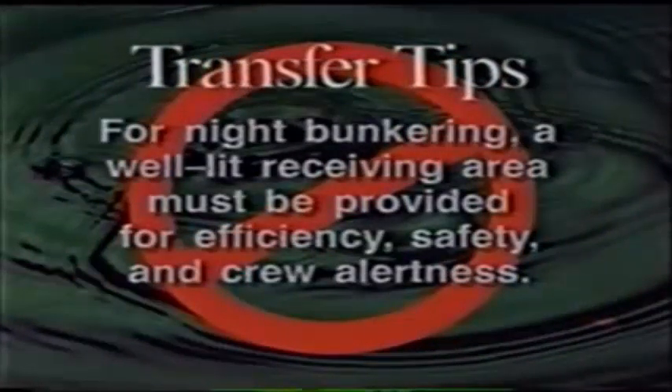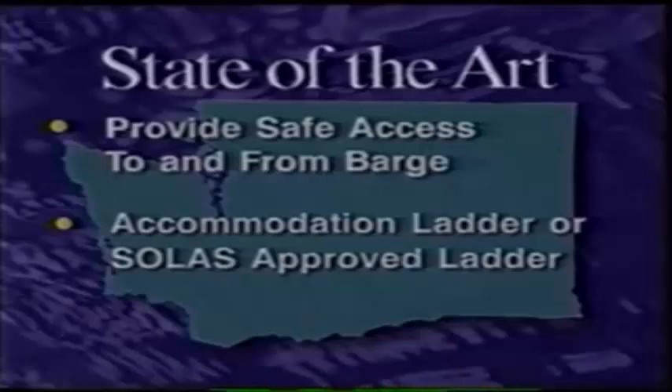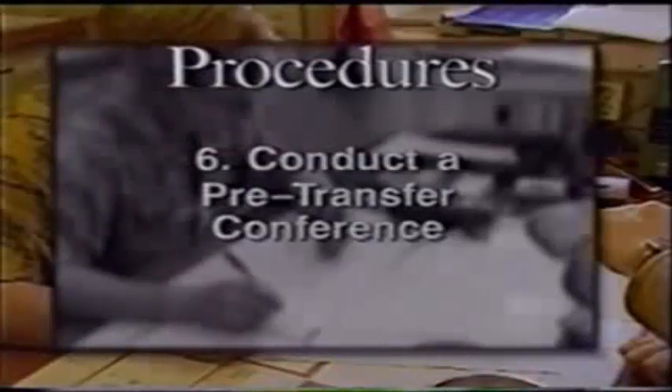Should bunkering take place at night, a well-lit receiving area is crucial to efficiency, safety, and crew alertness. When filling a fuel oil tank that takes an hour and a half to fill, you can lose concentration. Additional preparation includes posting proper warning signs and signals and visually inspecting equipment on both vessels. Washington State regulations require safe access to and from the barge via accommodation ladder or other SOLAS-approved ladder. The person in charge then meets his counterpart from the delivering vessel face to face.